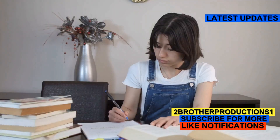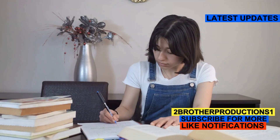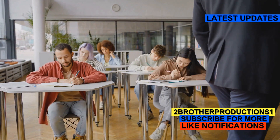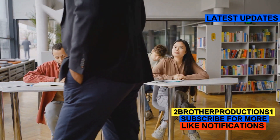Hey there GRE warriors. Today I'm going to help you ace your GRE vocabulary with a deep dive into the word decorous. Knowing words like this is crucial because the GRE doesn't just test your knowledge, it tests your understanding of nuanced language.